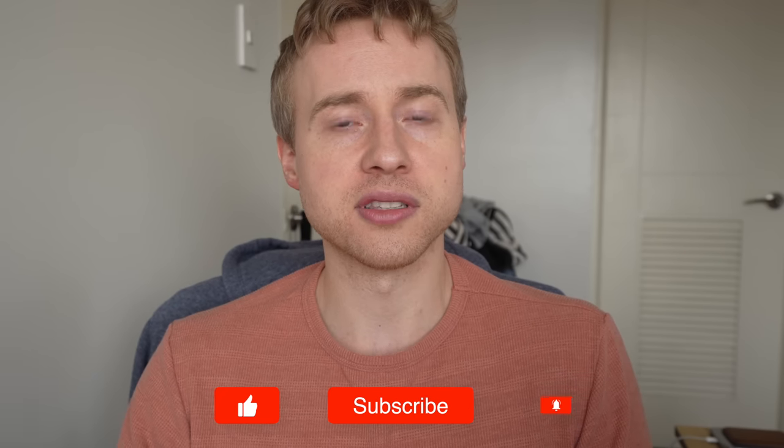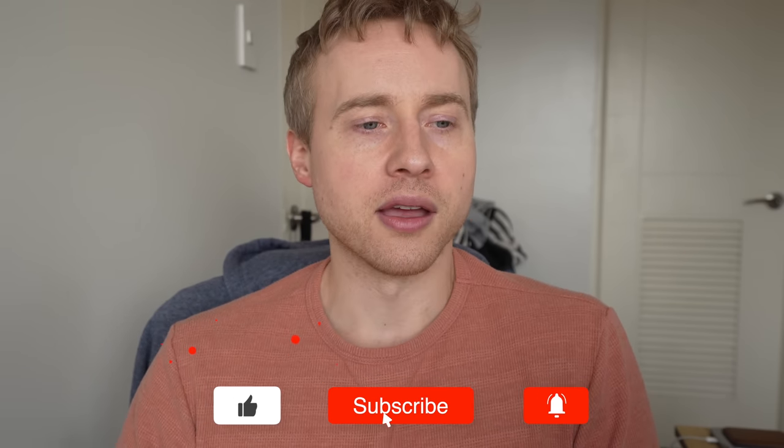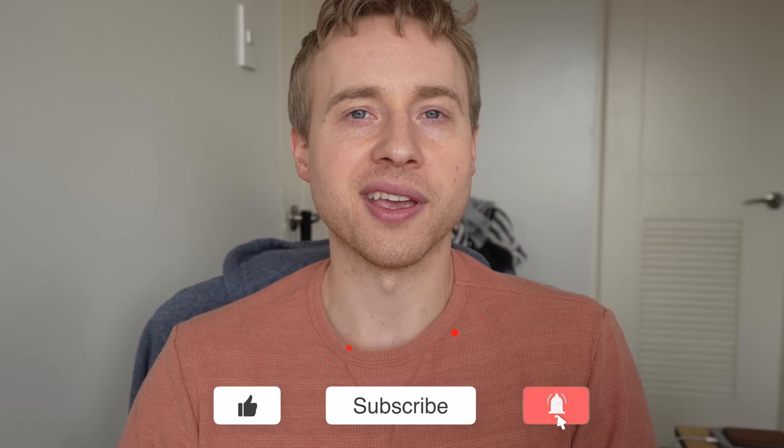About 80% of my viewers are not subscribed — hit that subscribe button if you enjoy the content and my energy. Hit the like button if you liked the video, and I'll catch you in some other videos. Bye for now and have a great day.